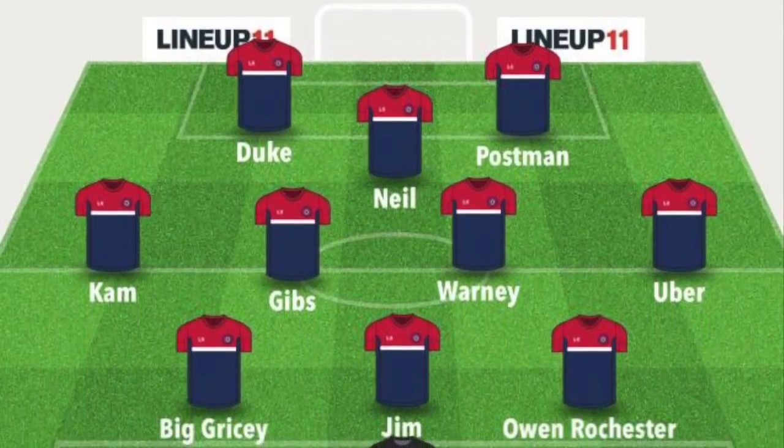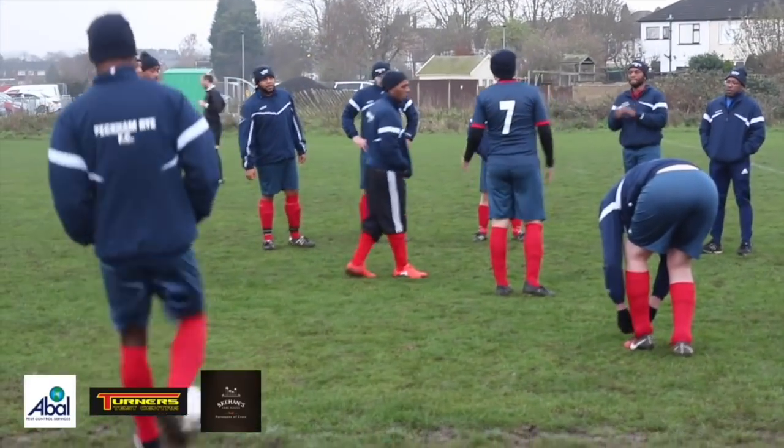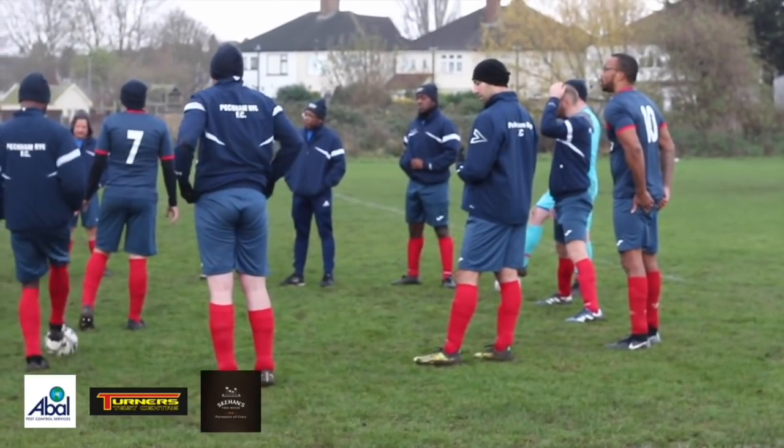We've gone for Duke and the Postman up top with Neil sitting behind, Cam Gibbs, Walney and Uber across the middle, Big Grassy, Jim Owen and Skipper. It's a little bit of squeaky bum time in the league at the minute — everyone's around everyone, anybody can catch anybody — so Peckham are just looking to get the three points.